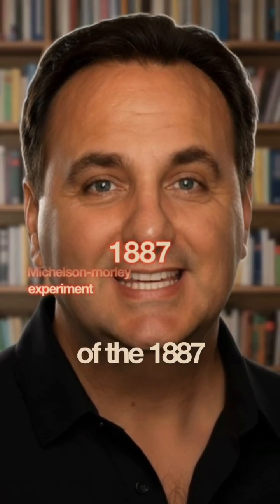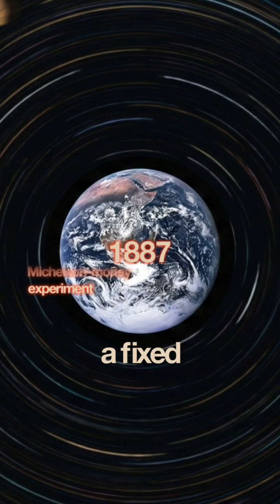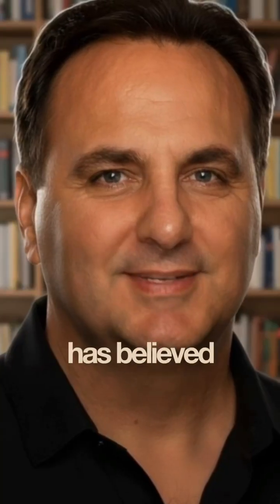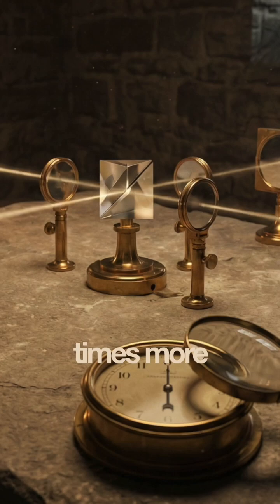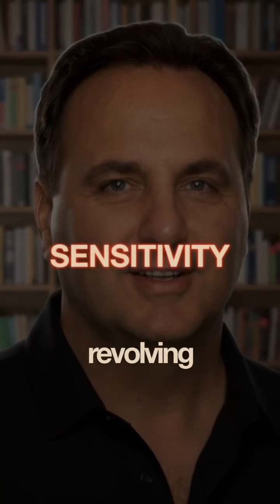Why does the null result of the 1887 Michelson-Morley experiment lead to a fixed Earth? Well, ever since Copernicus, everyone has believed the Earth is revolving around the Sun, but no one had ever proven it. Michelson's machine was a hundred times more sensitive than it had to be to detect the Earth revolving around the Sun.